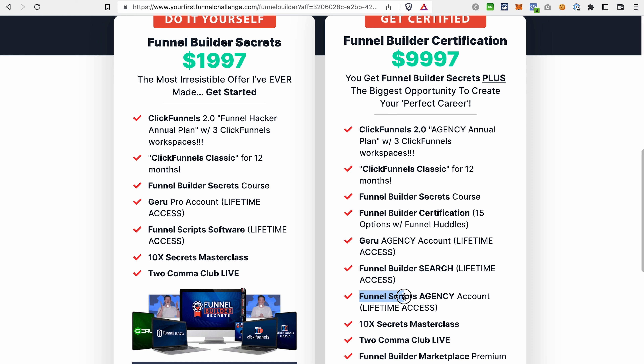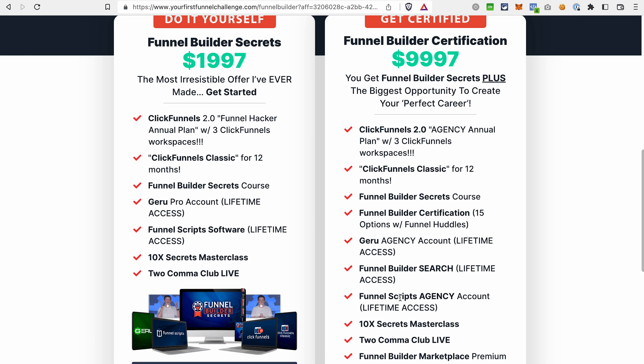For example, here you have an agency account, while in this offer you only have the regular account with lifetime access. But if your goal is not to get the Funnel Builder Certification, but just to save on your ClickFunnels 1.0 and 2.0 subscription, then the offer on the left would be the right choice for you.